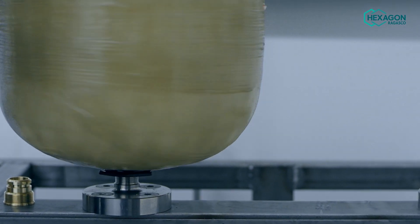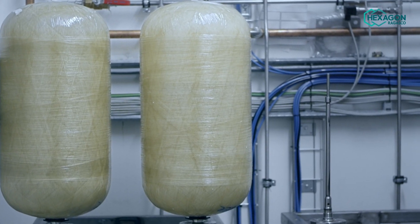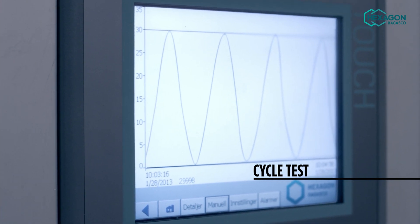This is the cycle test. Here, we make sure that our cylinders can withstand a minimum of 12,000 filling and emptying cycles without any leakage. Throughout the cycle, the pressure is increased to 30 bar and then back down again. We test our cylinders for 30,000 cycles, well above the requirements.